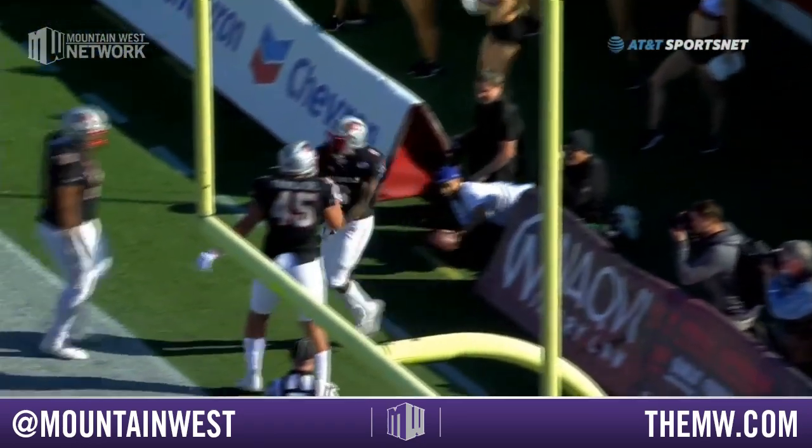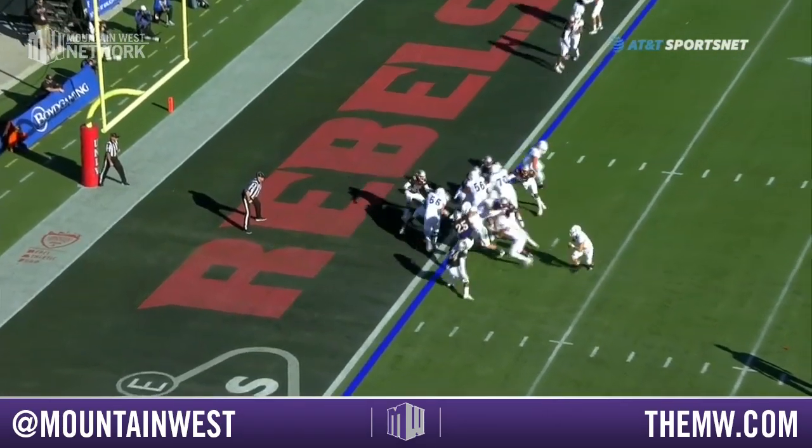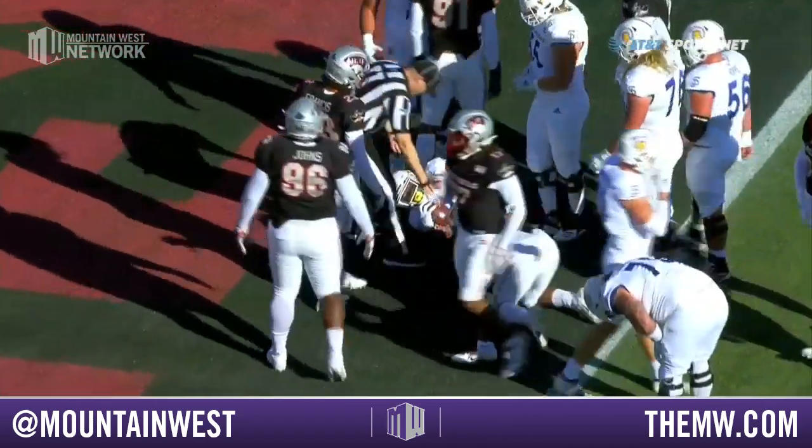What an impressive opening drive for UNLV. And this time, Packer is going to lean into the end zone — touchdown, San Jose State.